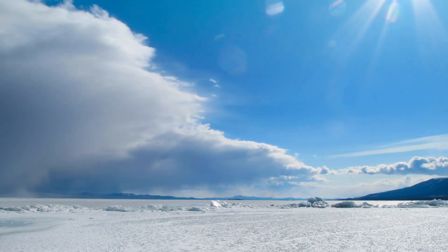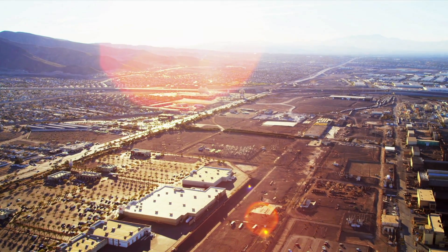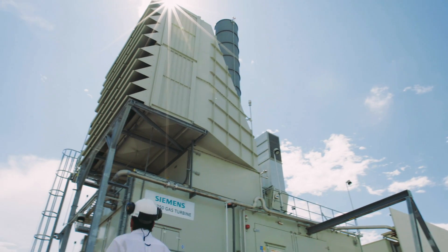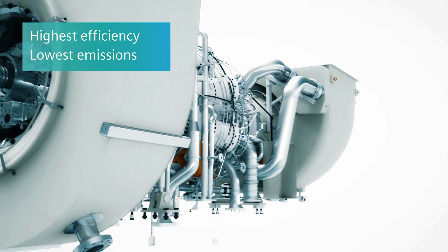Maximum uptime, top-class performance, and a low environmental footprint. The SGT750 gas turbine sets new standards for efficiency, emissions, and reliability.